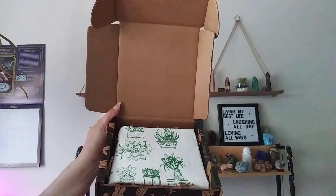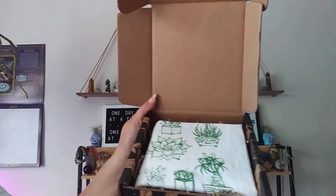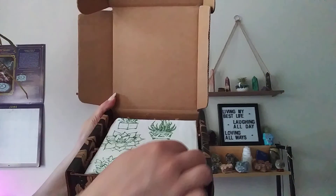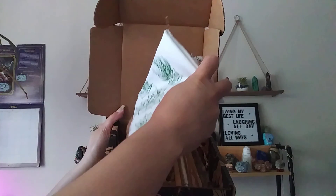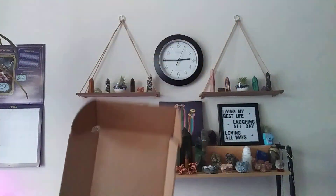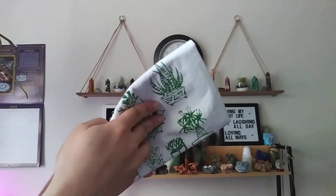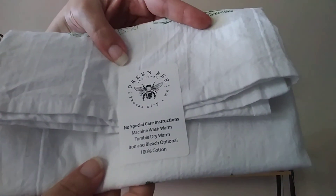I can read to you guys at the end and tell you exactly what we got. I don't even know what this is but it looks pretty. Let's see what the rest of the box looks like. I'm going to set it down so we can stretch this out and see what this is. It looks green — made in Kansas City, Missouri — I don't know what it is yet.